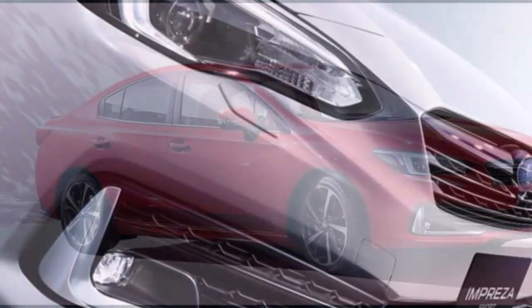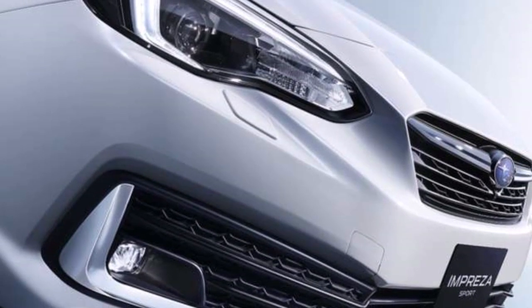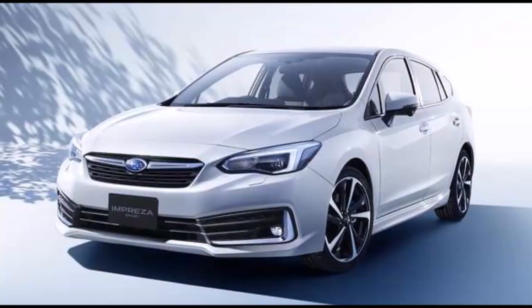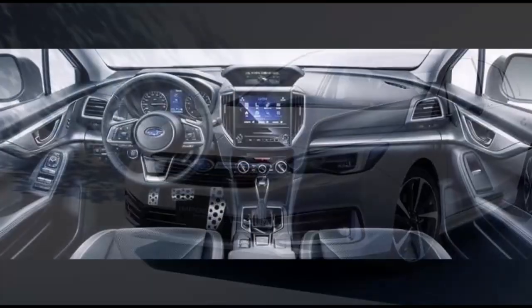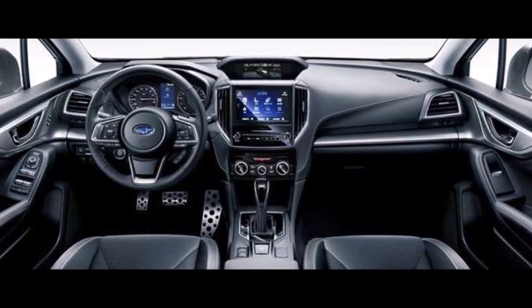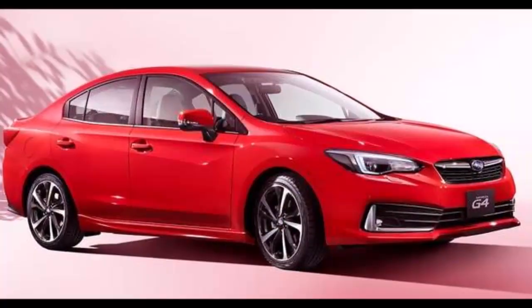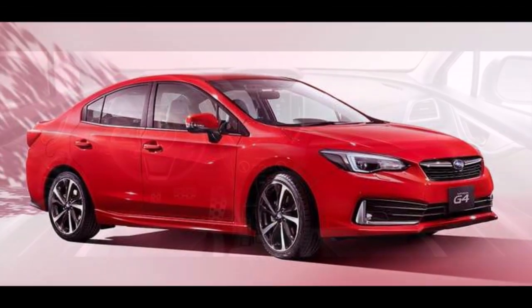In addition, the 2020 Impreza compact is coming with new adaptive high beam headlights that will automatically go from low to high beam depending on the driving situation. Along with a rear-view camera, the Impreza gets a new front view monitor in the front grille assisting the driver in forward parking.